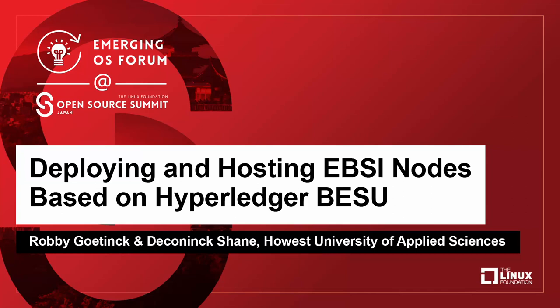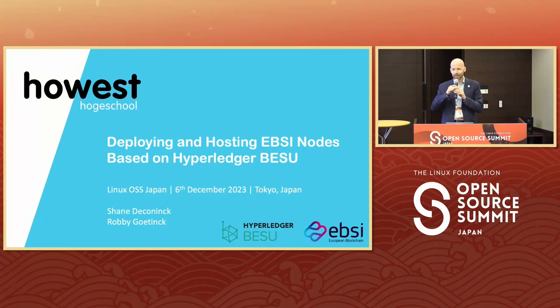Thank you for sticking around until the last session of the conference. I can imagine you're already quite exhausted after so many sessions. We are going to present on deploying and hosting EBSI nodes based on Hyperledger Bezu.